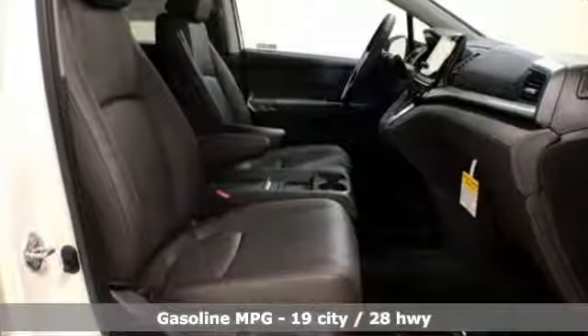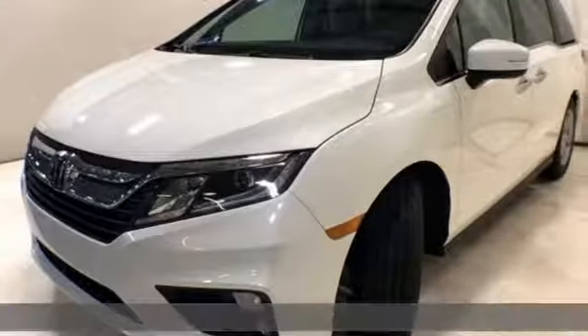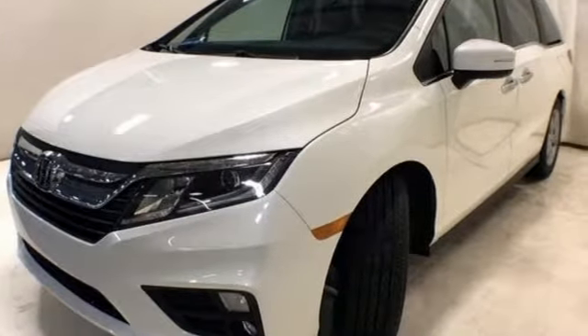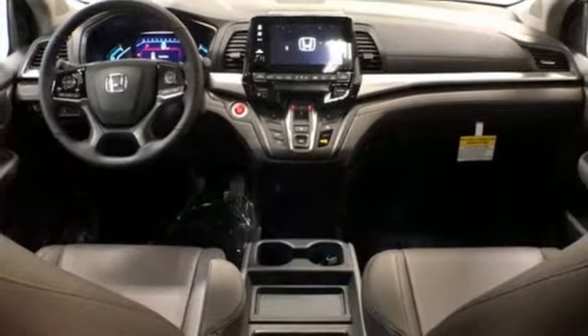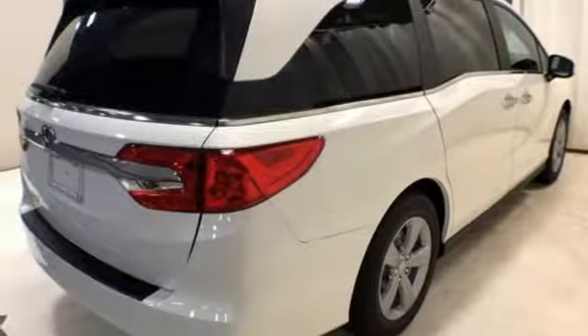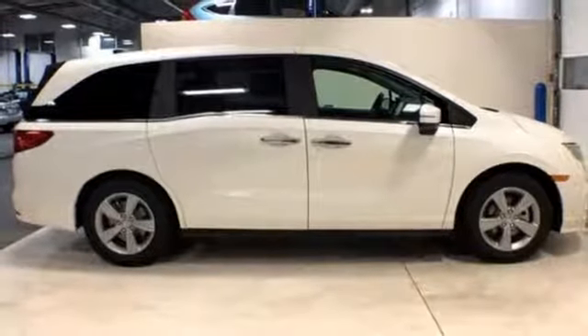Power heated mirrors, front heated leather bucket seats, streaming audio, auto-dimming rear view mirror, external memory control, power sliding doors and push-button start proximity key, dual zone climate control, V6 engine, power sliding and tilting sunroof, and automatic transmission.